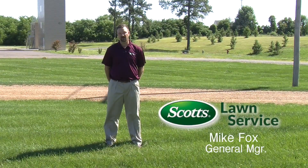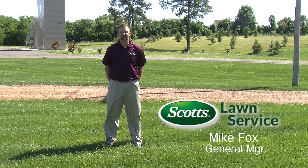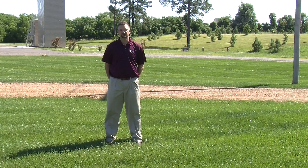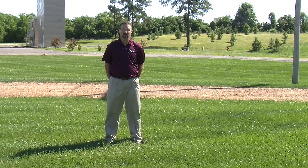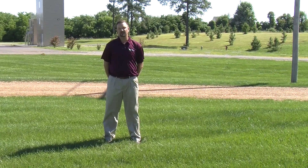Hello, my name is Mike Fox. I'm the General Manager at Scott's Lawn Service and I'm here today to talk to you about conditions in your lawn. This time of year the weather's been great, lawns are looking wonderful, but as the hot humid weather starts to come in with these late-night rains, we start to get some conditions in the lawn that you may not be sure about.